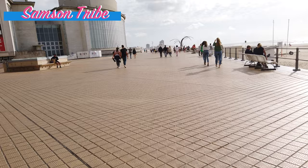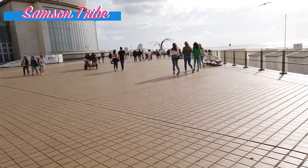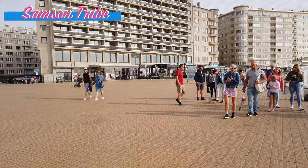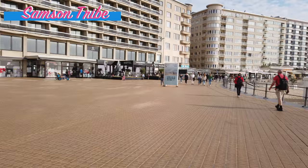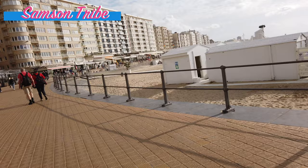Yeah, it's my first time to Ostende. In Middelkerke it's kind of the same — you have the coastline, a dike and apartments — but this is the only city at the coast, which is Ostende, so everything is kind of bigger here.